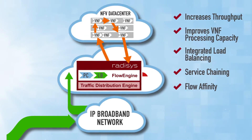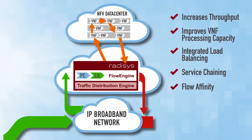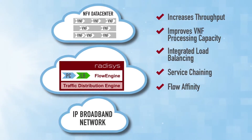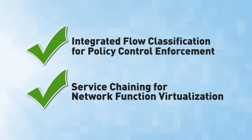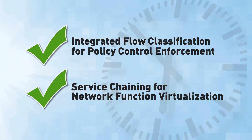Flow Engine also manages service chaining when a flow requires processing through a sequence of virtualized functions, while maintaining flow affinity so that subsequent packets from known flows always go to the same VNFs. These Flow Engine functions are integrated with SDN control to allow network service operators to rapidly integrate these capabilities and accelerate their NFV product programs.